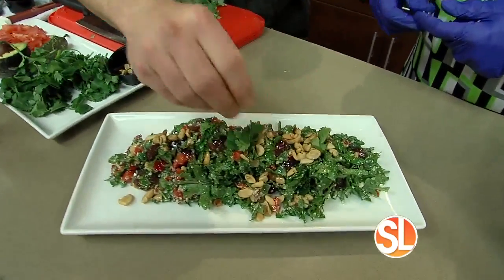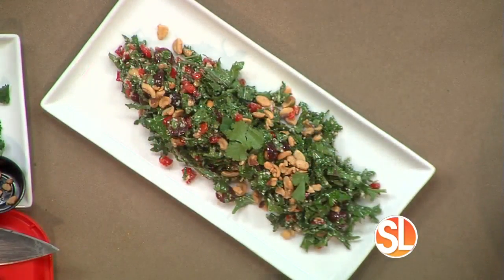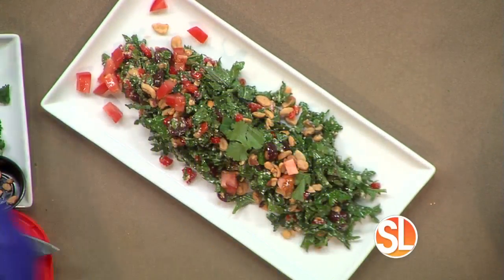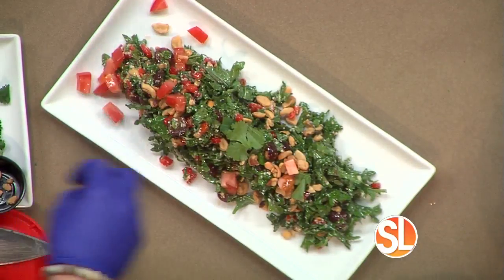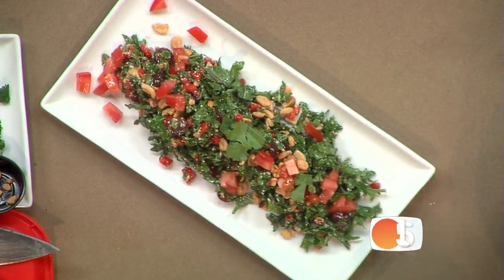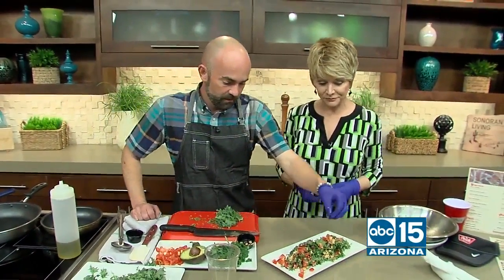The salad also features jalapeno, avocado, and tomatoes. Avocado is a big one, and tomatoes are always good — great for men, lycopene is good for the prostate. Today's show has been rather interesting with everything we've discussed — men should pay attention if they want to keep up with the ladies.